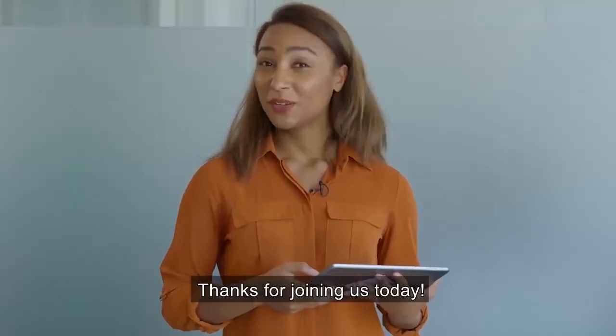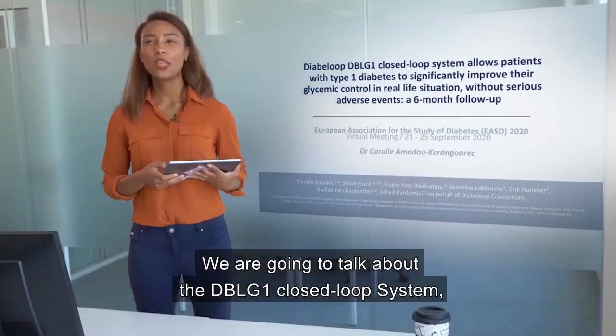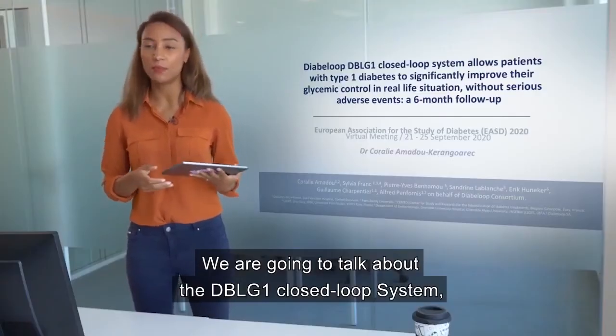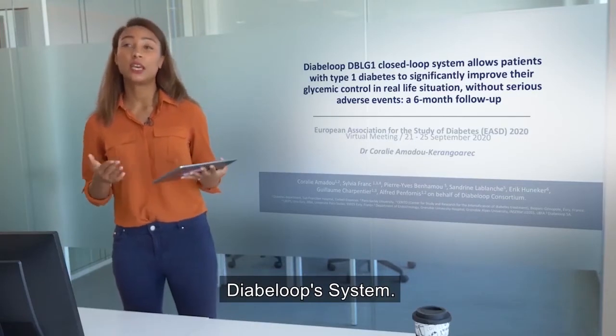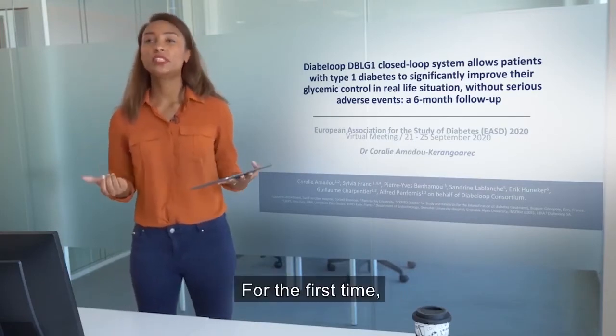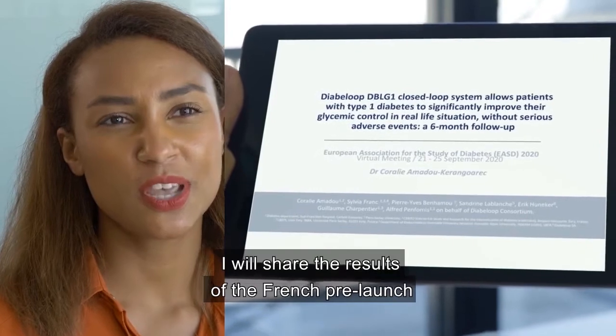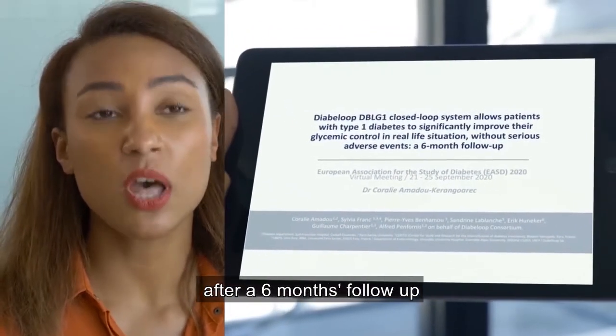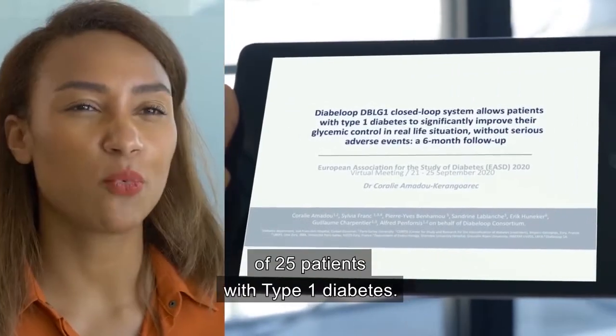Thanks for joining this video today. Today we are going to talk about the DBLG1 closed-loop system. For the first time, I will share the results of the French pre-launch of the system after a six-month follow-up of 25 patients with type 1 diabetes.